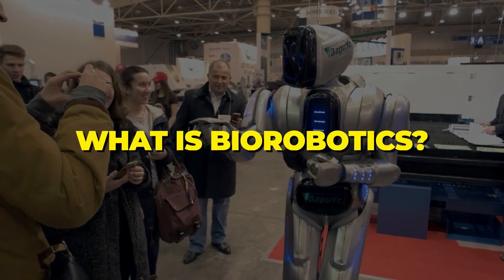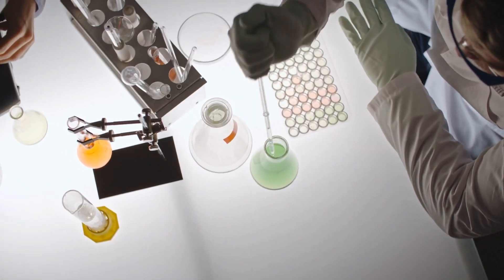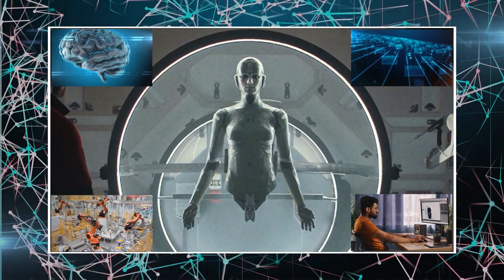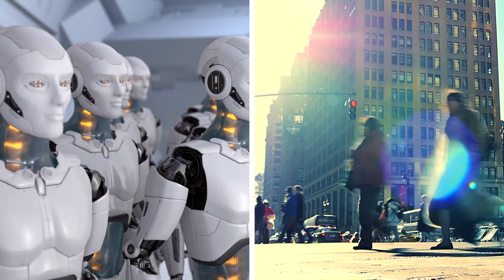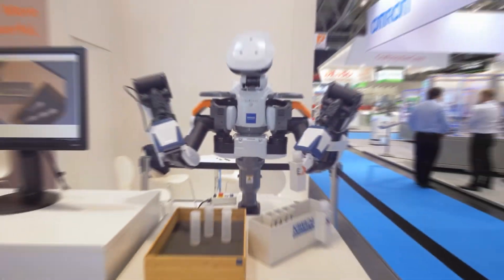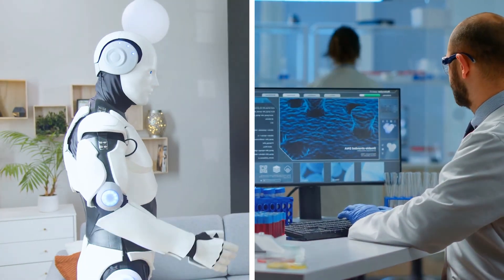What is biorobotics? In simple terms, biorobotics is the fusion of biology and robotics. It involves designing robots that draw inspiration from the natural world, imitating the structure, function, and behavior of living organisms. This interdisciplinary field has the potential to revolutionize various industries, from healthcare to environmental conservation.